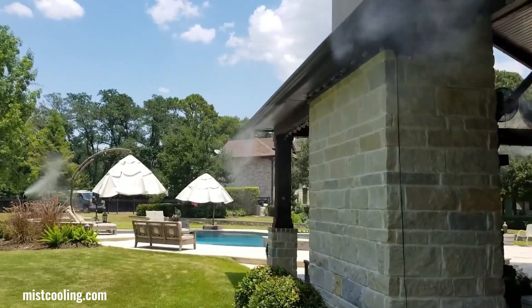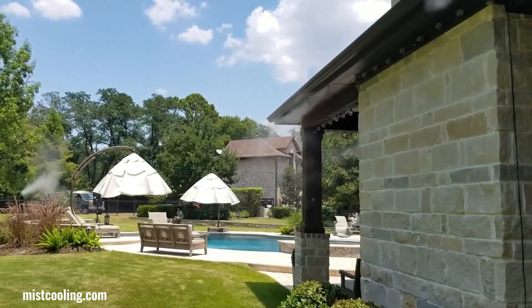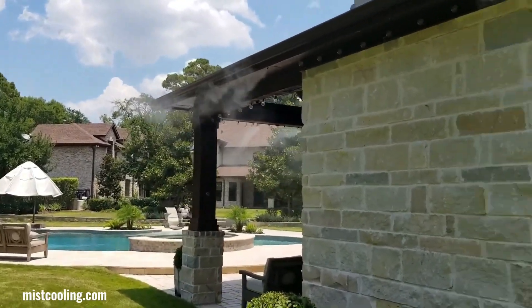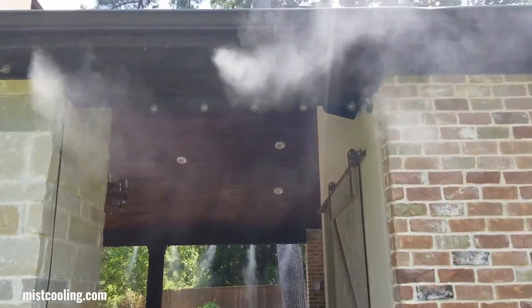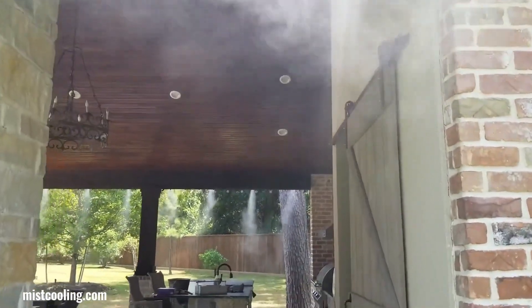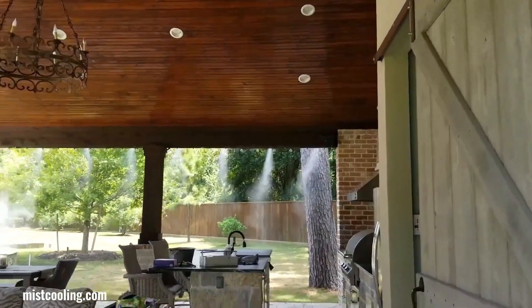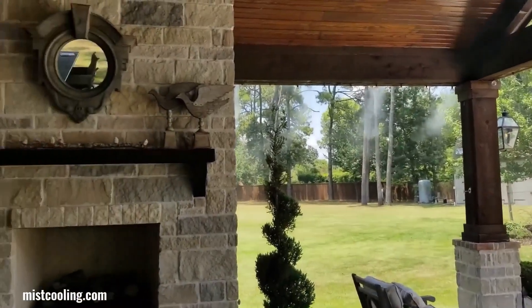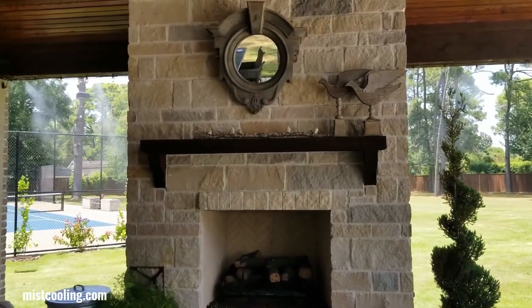Mist cooling systems offer a refreshing and energy-efficient way to cool outdoor spaces. By spraying a fine mist of water into the air, these systems lower the ambient temperature, providing relief from heat and humidity. They are ideal for various applications including outdoor dining areas, event spaces, residential patios, and agricultural settings.